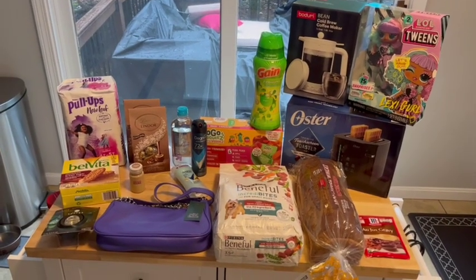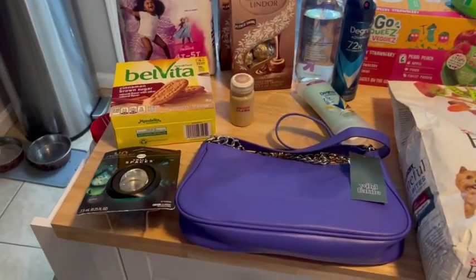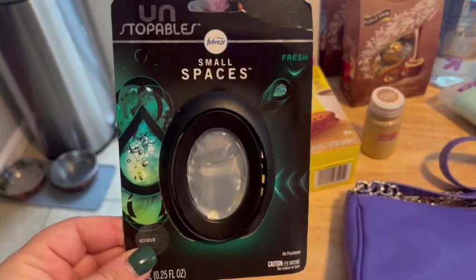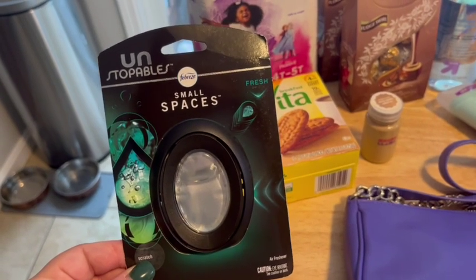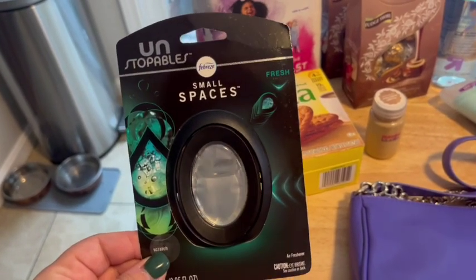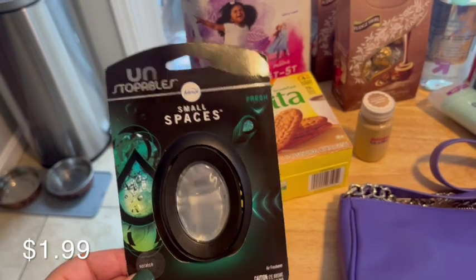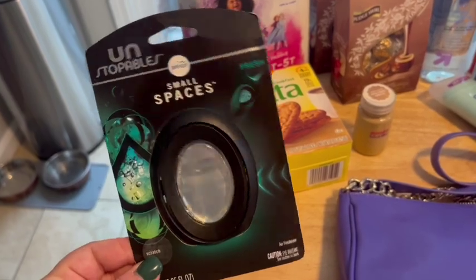Now I'm going to show you my Target haul. I wanted to include it in this video since this is a big haul video and also a collab. I got this Febreze Unstoppables air freshener — I love these, they smell really good. I like to put them in our closets. We have a hall closet that we put coats and shoes in, and once those soccer cleats get in there it can have a little funk to it no matter how much you clean it. So this really helps the closet smell fresh. And the Target app will have coupons for these all the time — I think I got this for like $1.29 with the coupon, so that's a really good deal.